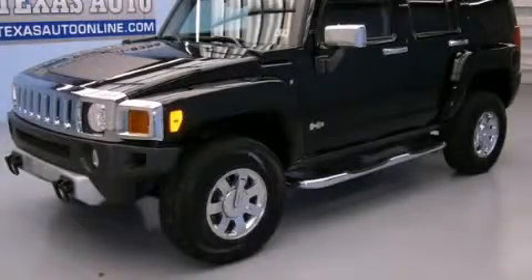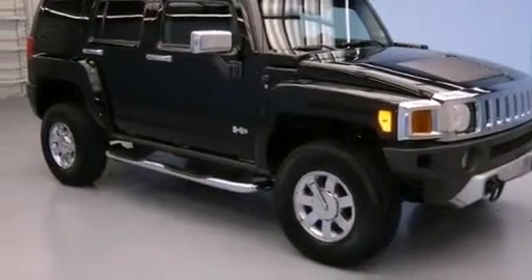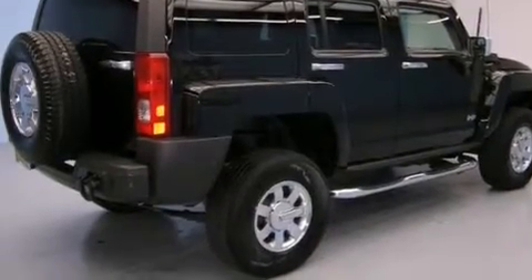This is a 2008 Hummer H3, for when safety, size, and space are of importance. It features a 3.7 liter, 5-cylinder engine, an automatic transmission, and the added safety and control of 4-wheel drive.